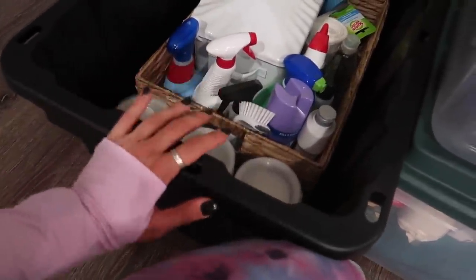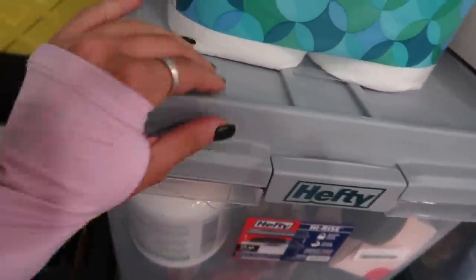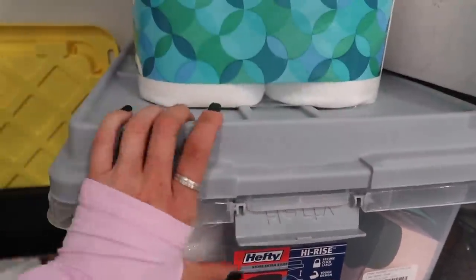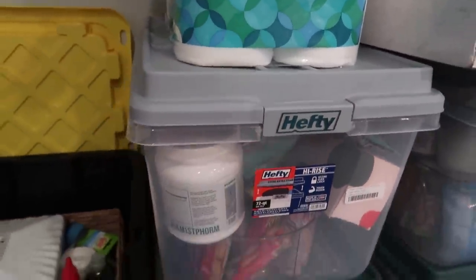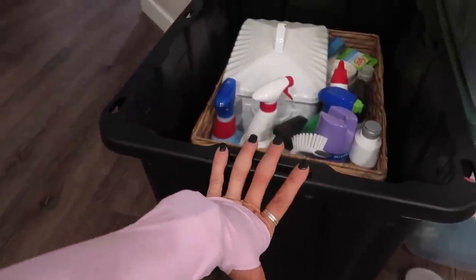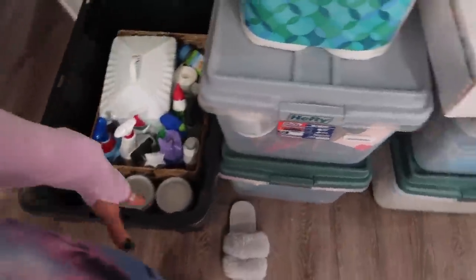I still recommend the clear totes because they're really durable and have extra space up top — if you have stuff bulging a little, it keeps it handy. I have our food and stuff in the clear ones so I can see what's in them. Then I used the black durable totes for basically everything else. I do have boxes obviously, but that's for kitchen stuff, so I could see things.